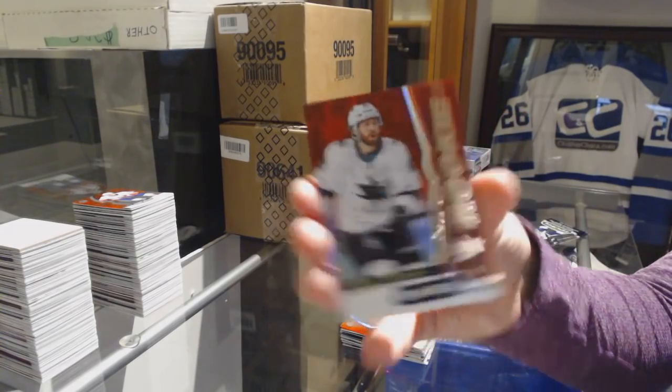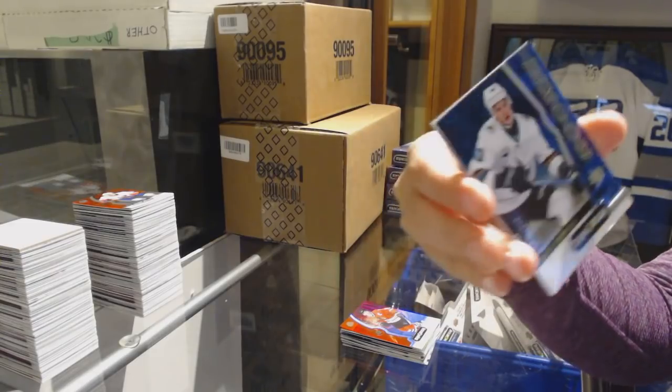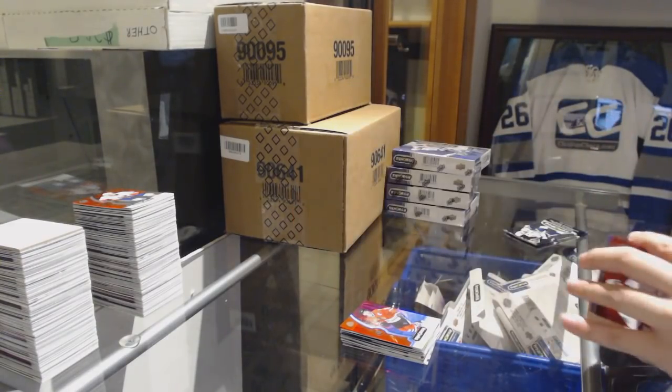Red Rookie for the Sharks, Rourke Chartier. Blue number to 799 Antti Suomela for the San Jose Sharks. And Martin Brodeur Postseason for the New Jersey Devils.